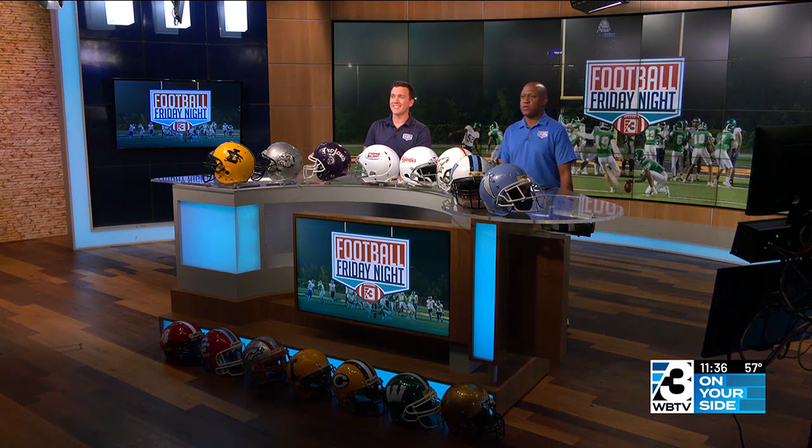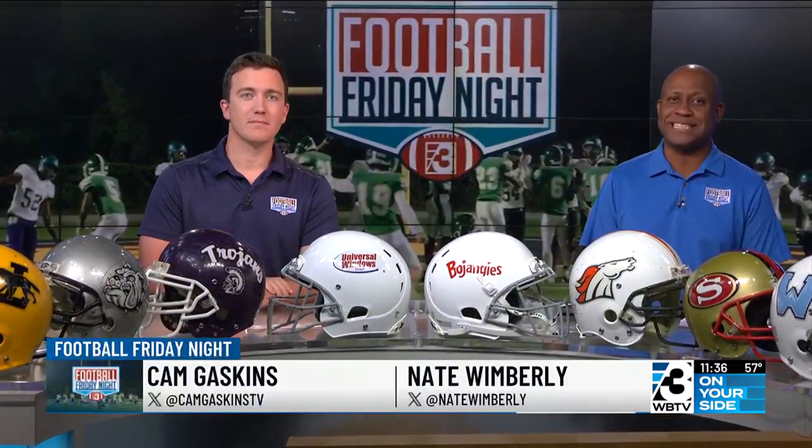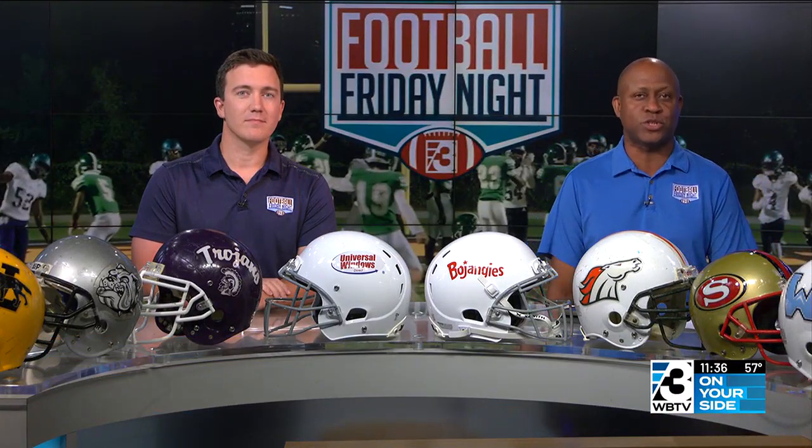Welcome to the second half of Football Friday Night, sponsored by Bojangles and Universal Windows Direct. Let's get back to the action on the field for South Point at Kings Mountain. With the win, the Red Raiders would take over sole possession of first place in the Big South Conference after their victory over Crest last Friday. Jordan Sawyers was at this one with the highlights.